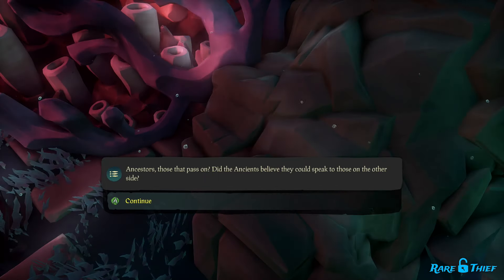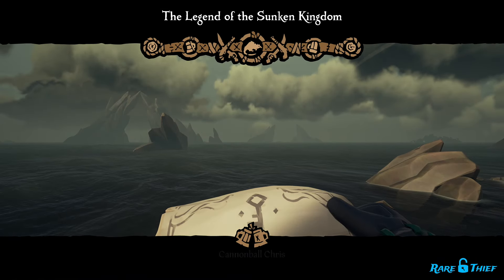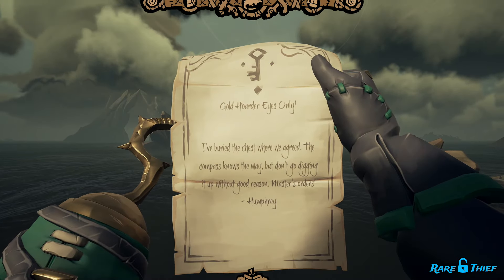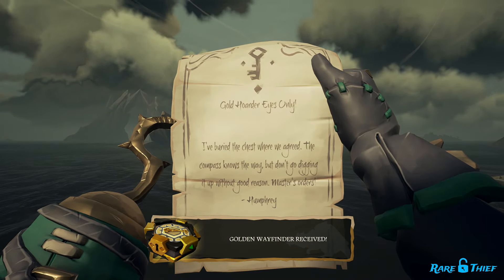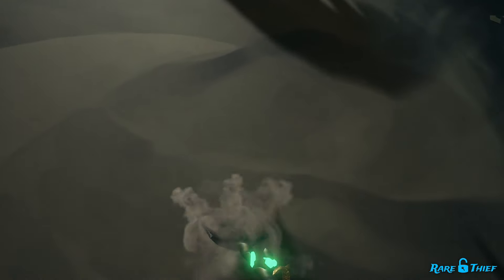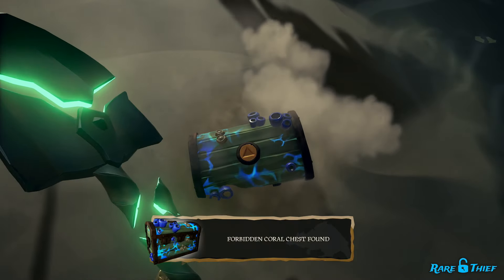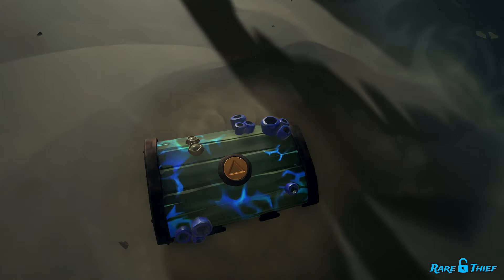Now that you have read the journals and unlocked the commendation, you are ready to purchase the voyage from Lorena. The Legend of the Sunken Kingdom voyage will have you following clues left behind by Humphrey the Hoarder and solving riddles written by a mysterious scholar. As you follow the clues, you will sail to a couple of islands until you recover a locked, forbidding coral chest. This chest is crucial to completing the voyage, so you will need to safeguard it at all times.